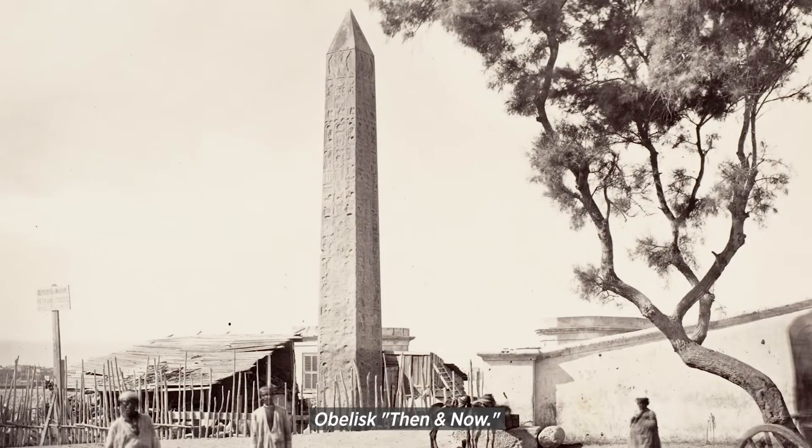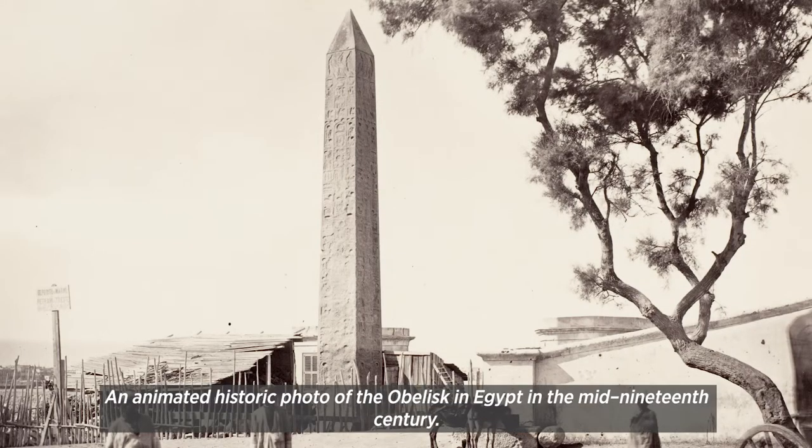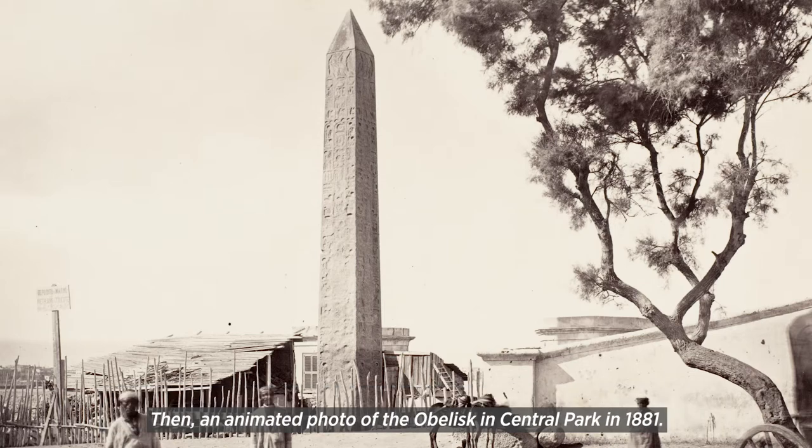Obelisk then and now. An animated historic photo of the obelisk in Egypt in the mid-19th century. Then an animated photo of the obelisk in Central Park in 1881. Then an animated photo of the obelisk in 2011 covered with soot.